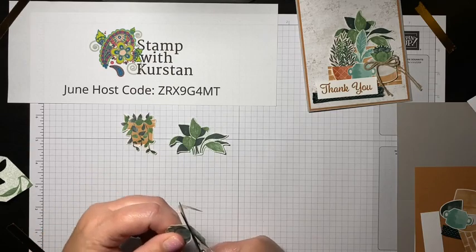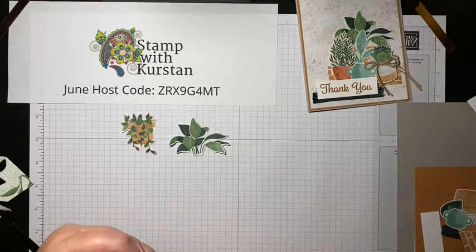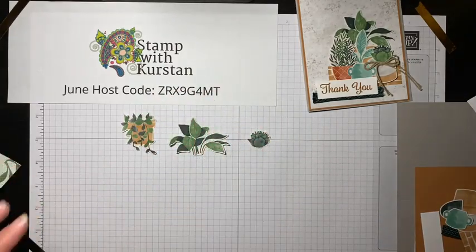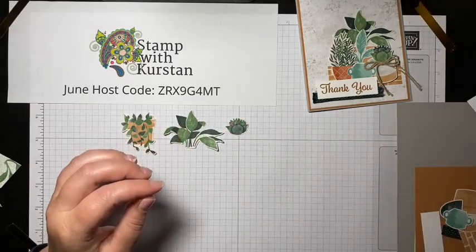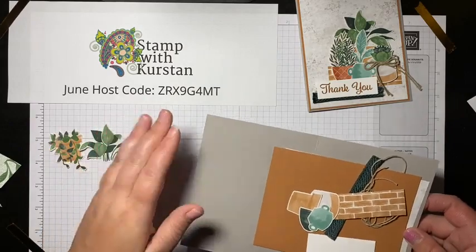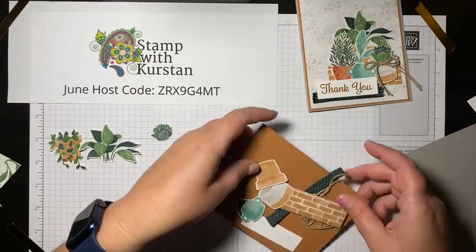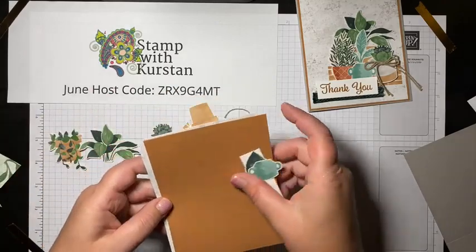If you haven't crafted with me or aren't familiar with me yet — I love shaker cards. Shaker cards are my jam, or anything interactive really. I have a class coming up using the All Squared Away bundle, and at least two of the five projects will be shaker cards because I love them so much.